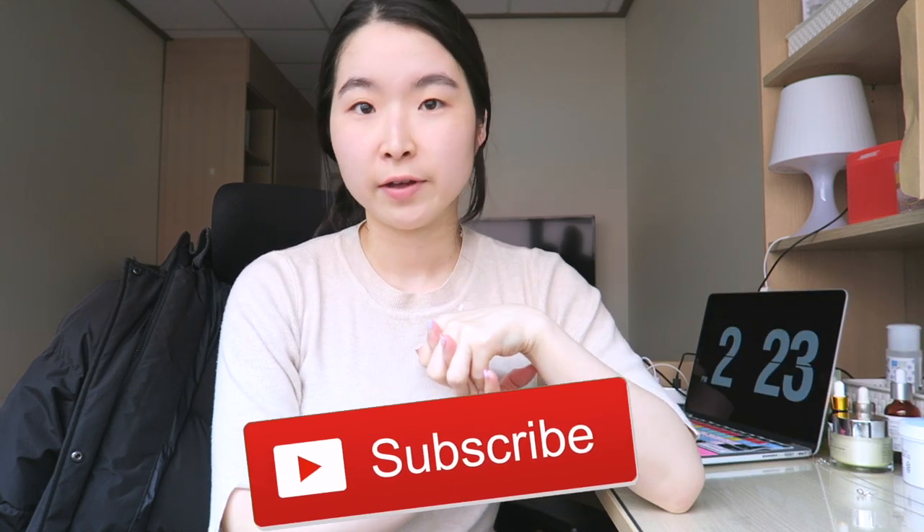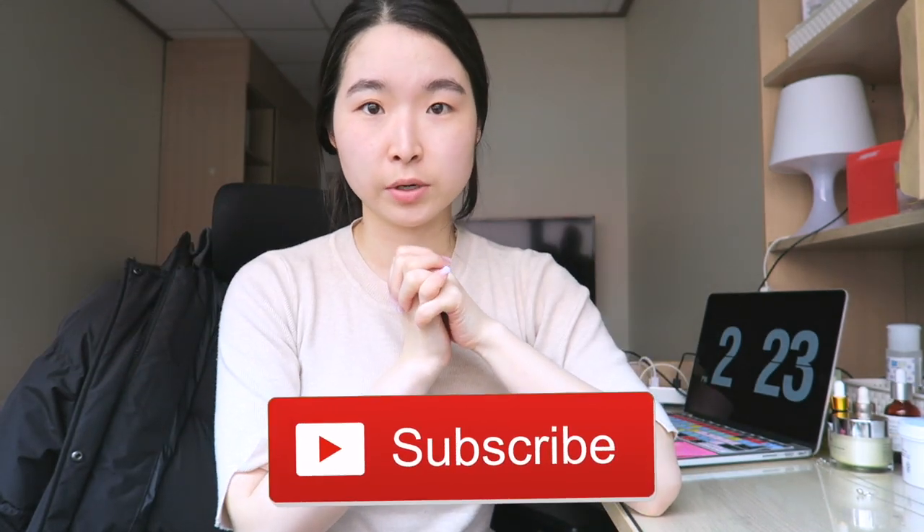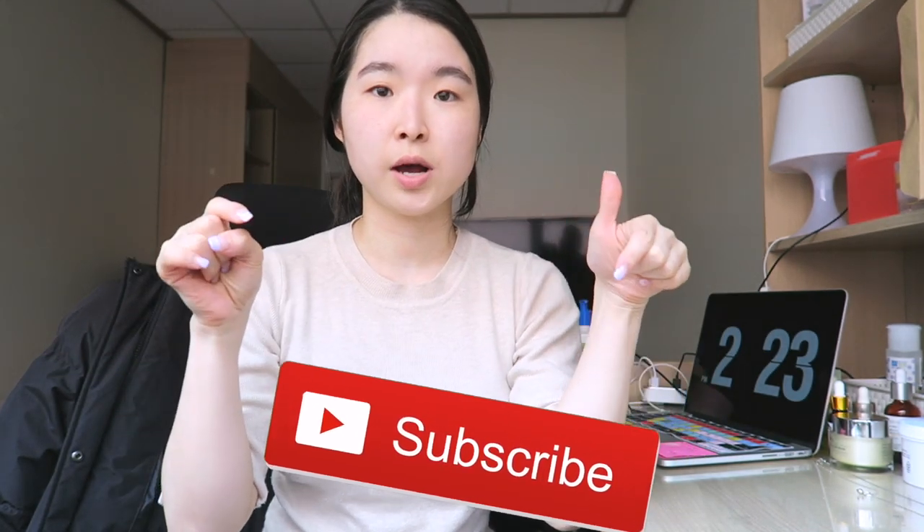By the way, if you aren't subscribed to my channel, I'm a doctor slash YouTuber and I make videos about my life. If you aren't subscribed already, go ahead and click subscribe and like this video for more videos. And let's move on to the next step.